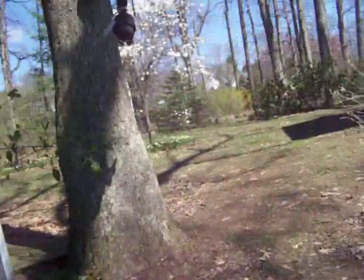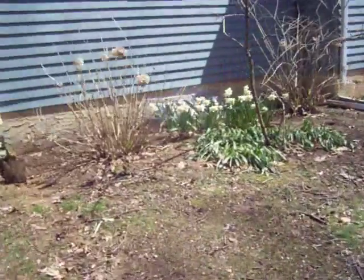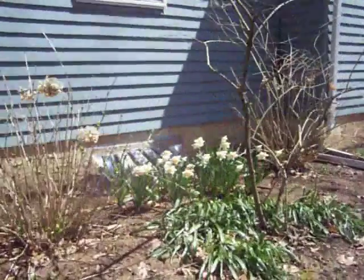These we put in, I think, last year — from thinning bulbs. Don't need to buy any more ever again. Daffodils, anyway.